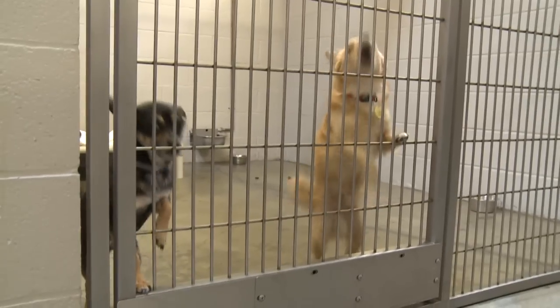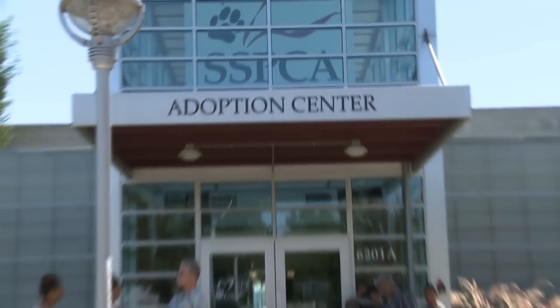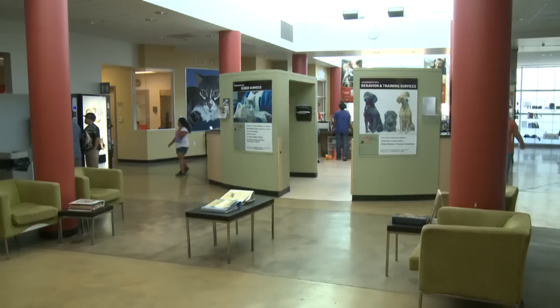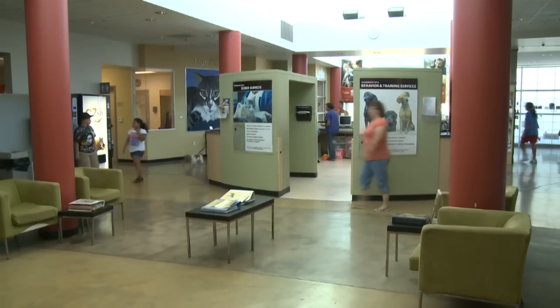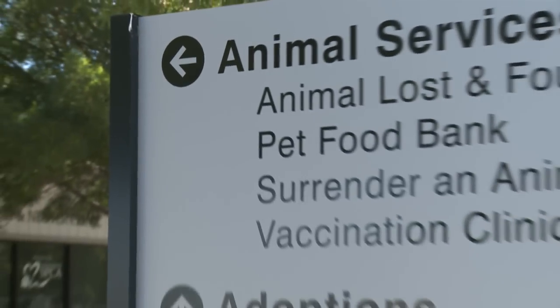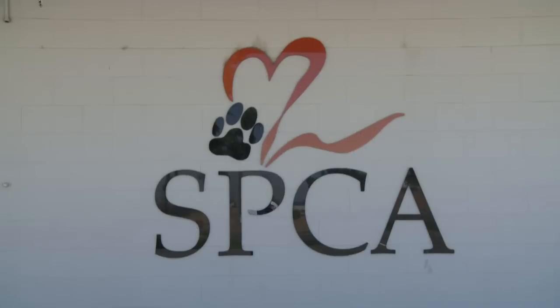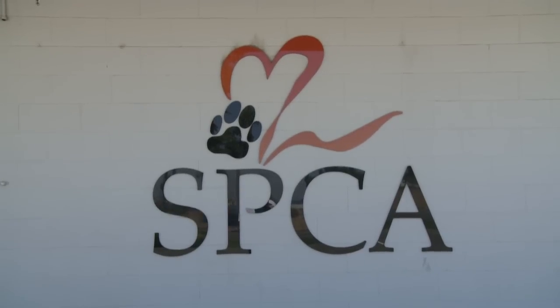We will take in about 13,500 animals this year — homeless animals — just here at the Sacramento SPCA alone. We do adoptions, we do dog training, we have a free behavior helpline, we run a series of summer camps which are going on right now. We have a growing number of services for both humans and animals in the greater Sacramento region. We're at the Sacramento SPCA on Florin-Perkins Road in Sacramento.